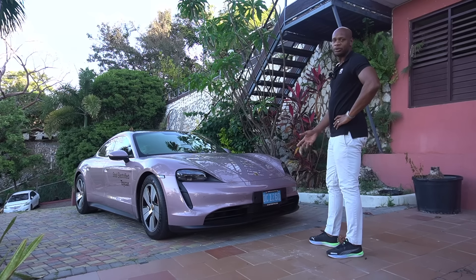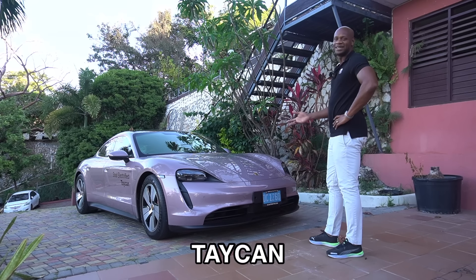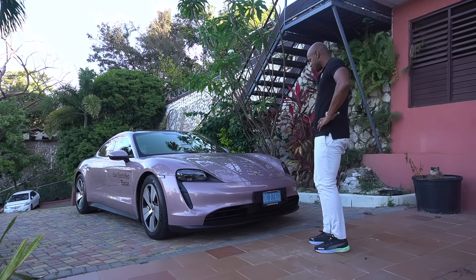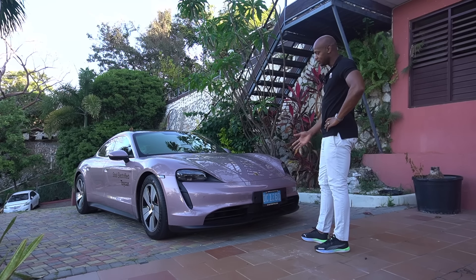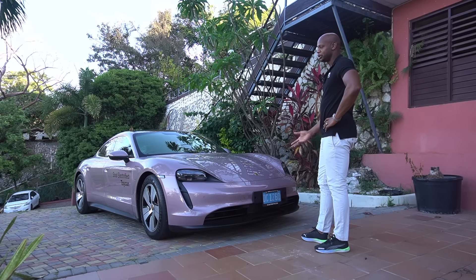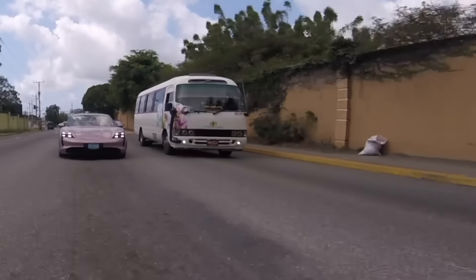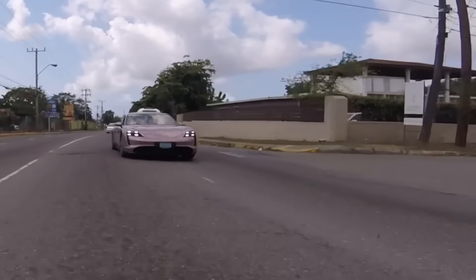Porsche Taycan. It's a Porsche Taycan. But when you look at it, it looks like Taycan to me. It seems like in other countries, or like Germany, they say Porsche or something like that. But I have to show you guys this car. This car is fast like bullet.